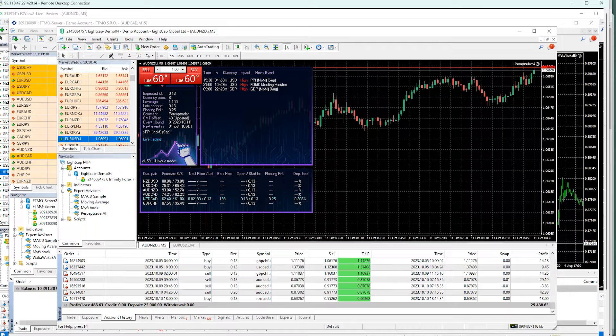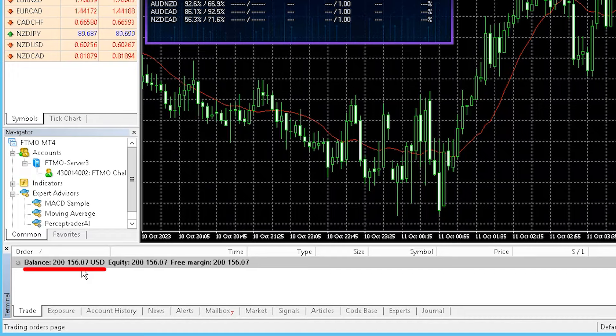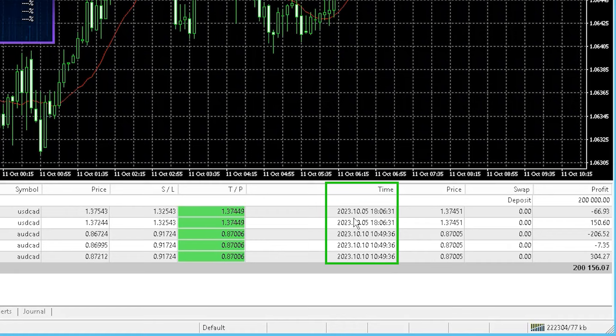I also have the Perceptrader running on a 200k FTMO challenge which I recently showed in one of my videos. So far it made $156 of profit, but that's too early to judge because there are just a few trades that opened and closed.